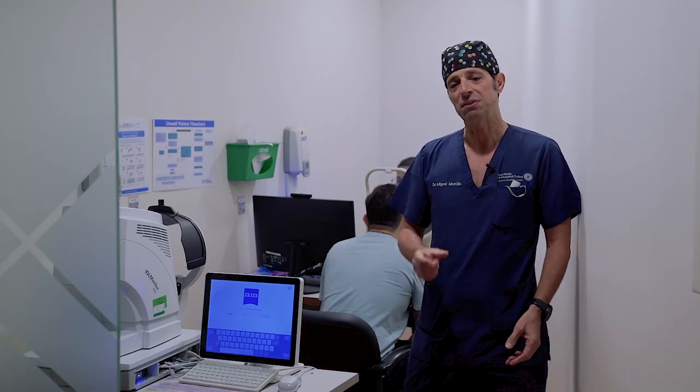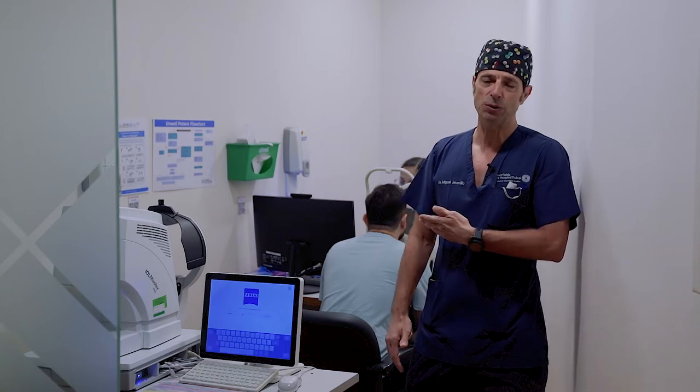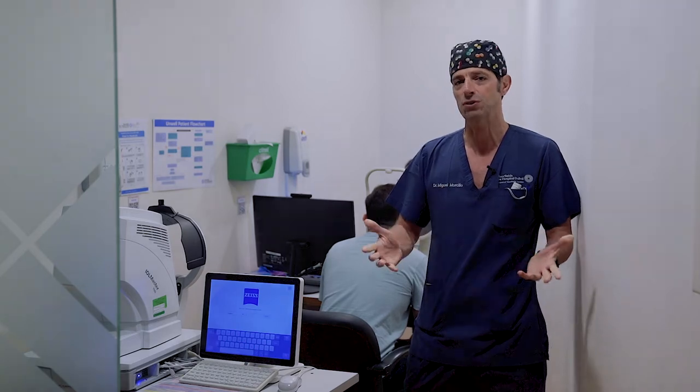We can analyze the thickness, the width, the regularity, and also the computer analyzes the characteristics of your cornea in order to know if your cornea is strong or not for the surgery.